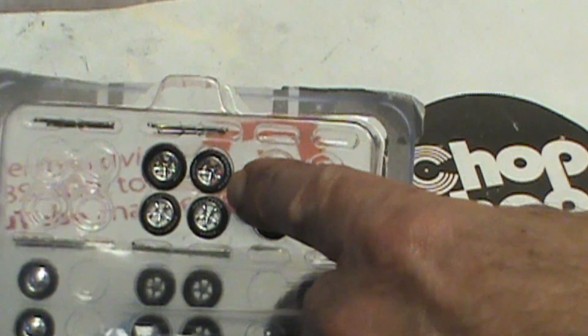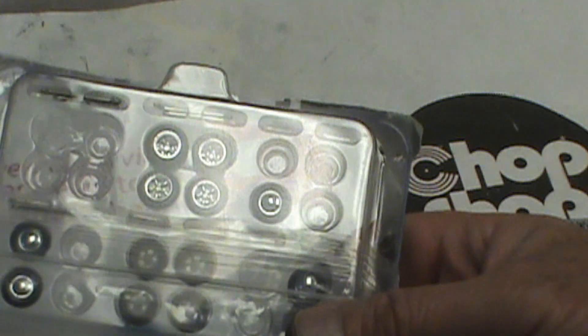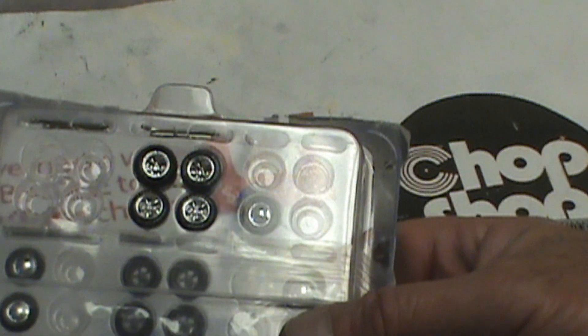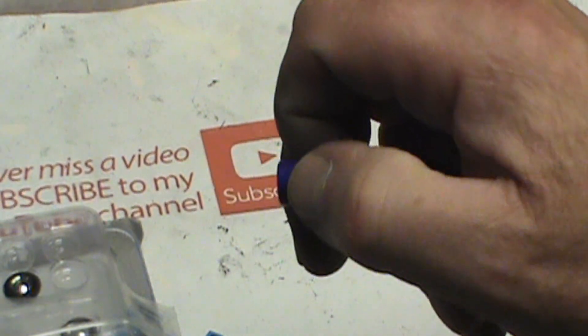I'm thinking this nice set of — I don't know — Krager lookalikes, Torkfest, whatever you want to call them. They're about the right size. They're going to look far cry better than those, I'm sure hoping.